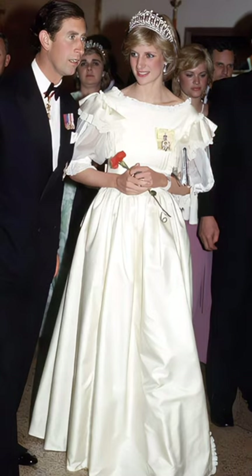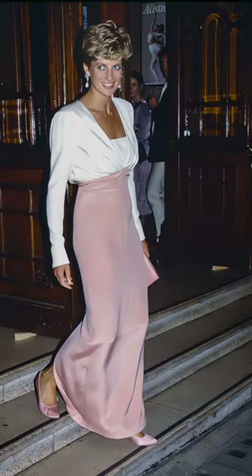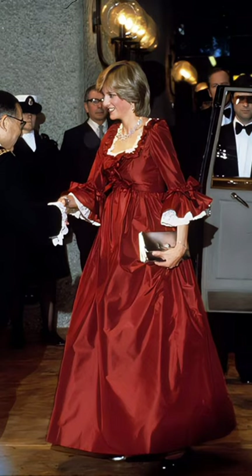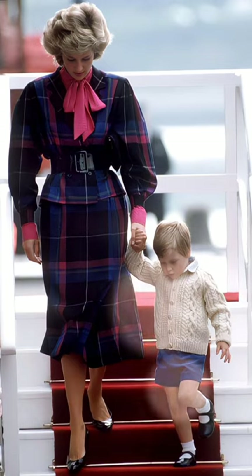3. Nature and season. Diana took into account the nature and season when choosing color coordination. For instance, in the summer she might opt for brighter and more vibrant colors, while she preferred warm and rich colors in the fall and winter.